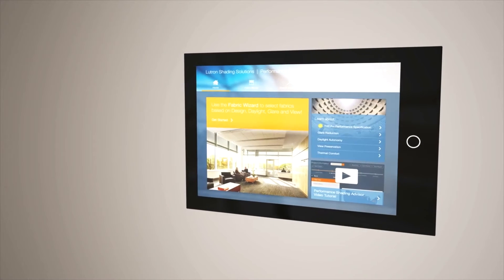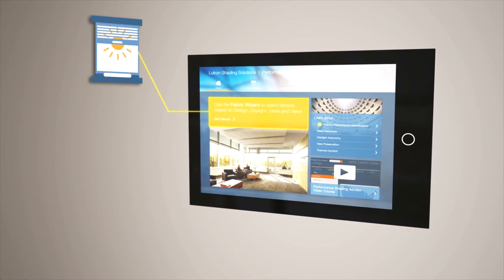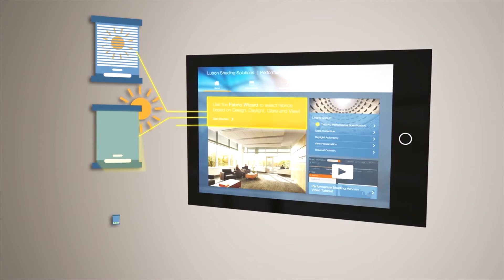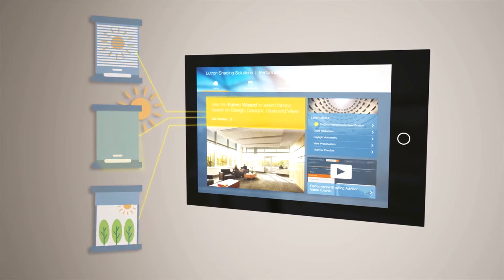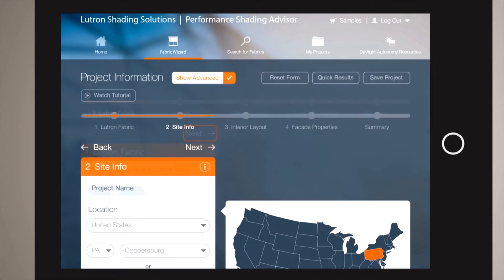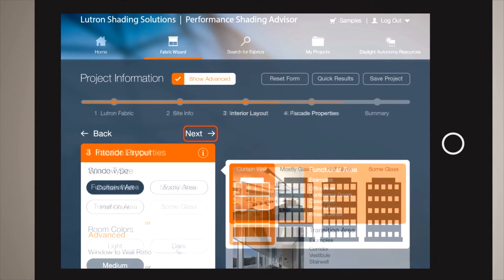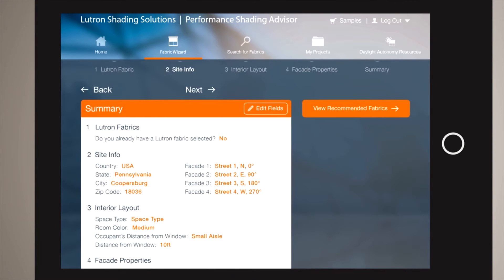This revolutionary web-based tool allows designers to choose fabrics based on glare reduction, daylight autonomy, and view preservation. Selecting the right fabric is easy. Input a few key project details, and the Fabric Wizard quickly estimates project-specific performance based on a unique daylighting algorithm.